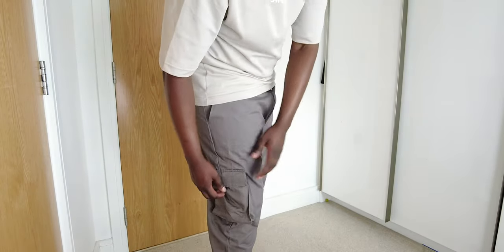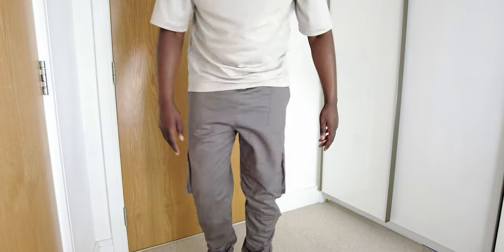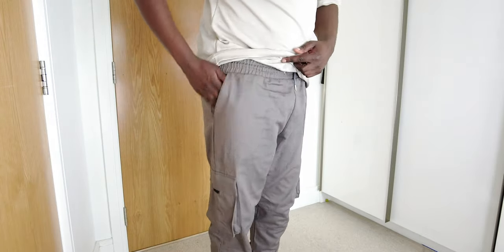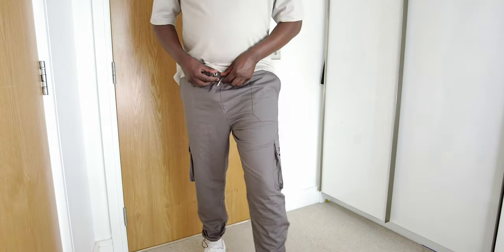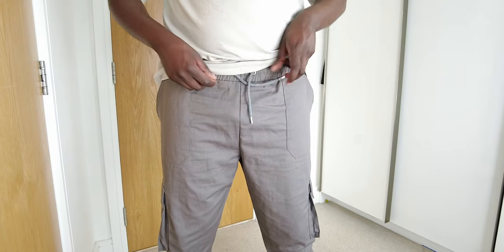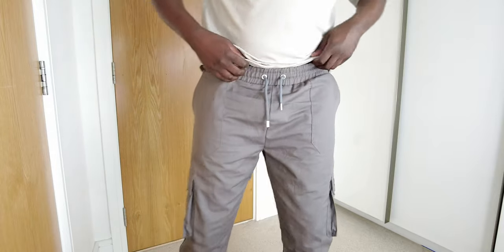I love the detailing on the pockets. Not only do you have one utility pocket on the side, you've also got a second one. You also have a deep front pocket on each side of these cargo trousers. It also comes with this elastic belt, which is great — I don't really like the buttoning on a cargo trouser.